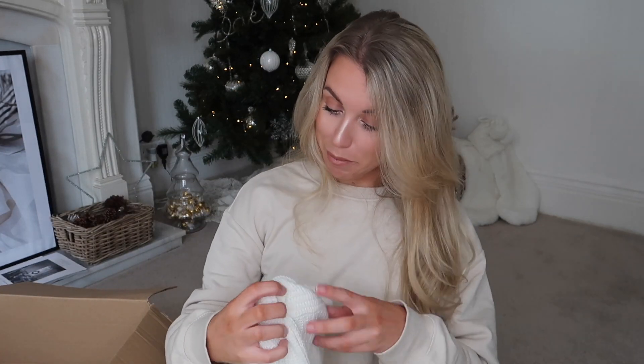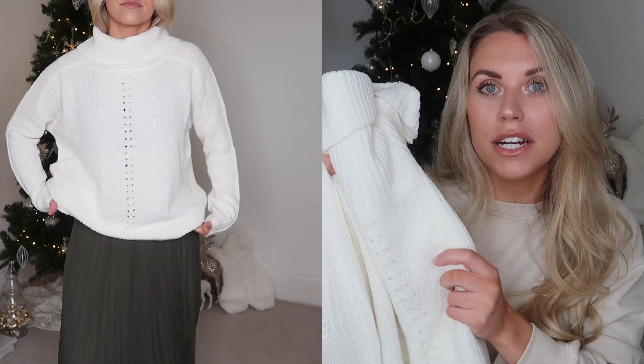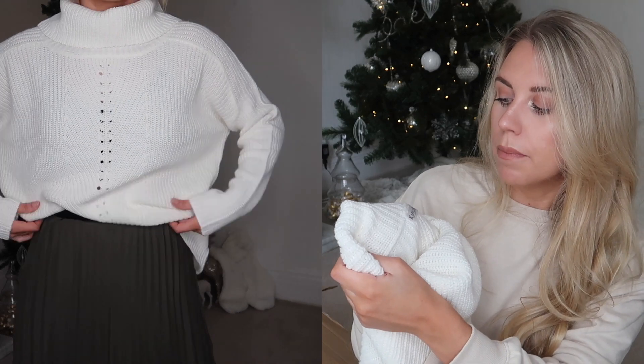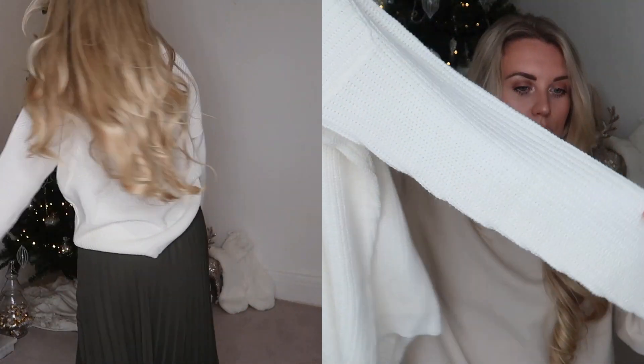Yet another cream jumper - this one is a roll neck design. My intention was to style this one with that green pleated skirt. I'm really impressed with the quality - it doesn't feel as soft as the others but it's by no means scratchy, just a standard knit material. This one is from the brand Capalua, in a large - again I sized up.